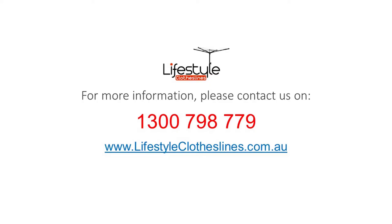For any further information, tips, or advice on finding the perfect clothesline for your Charnwood home, please feel free to visit us online at lifestyleclotheslines.com.au.